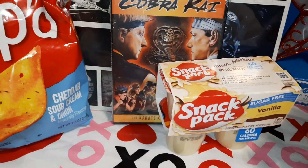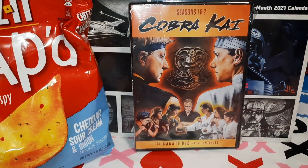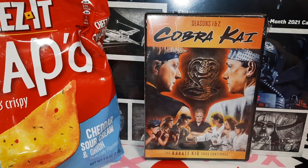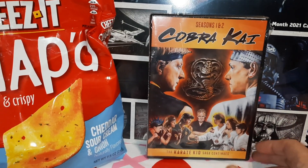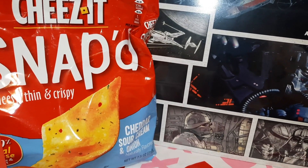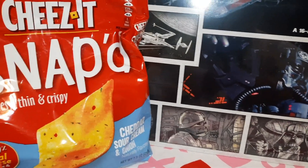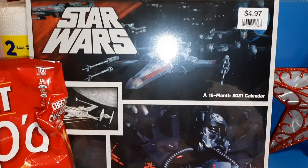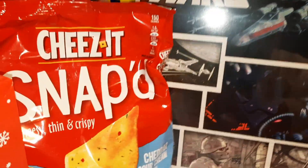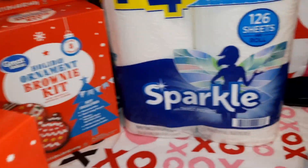We got some sugar-free vanilla pudding. Hubby is a big Karate Kid fan — we both are — so he's been wanting Cobra Kai. We went ahead and got Cobra Kai Seasons 1 and 2. On Amazon and eBay they were the same price but with shipping, so it was just cheaper to buy it at Walmart. We needed a new calendar so we got a Star Wars calendar, a bag of sour cream and cheddar snaps, and some paper towels.